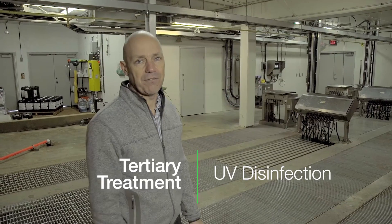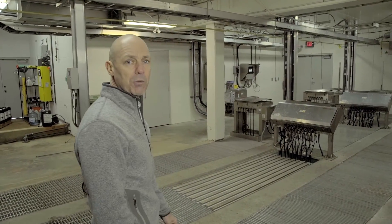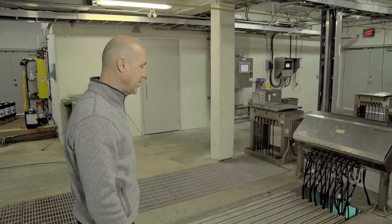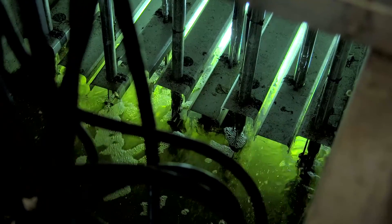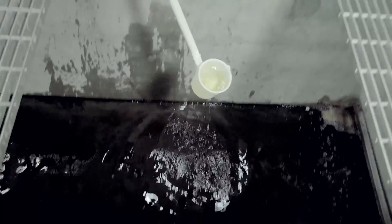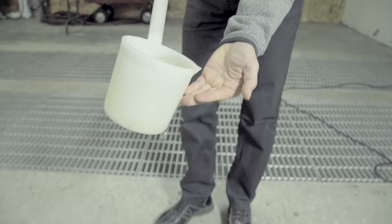The final process of the wastewater treatment plant is UV disinfection. In this area we have two large banks of UV lights. The effluent travels past these banks and anything that's in the water — if there's any possibility of organisms remaining — the UV light basically kills it or mutates the DNA and the organism dies right away.